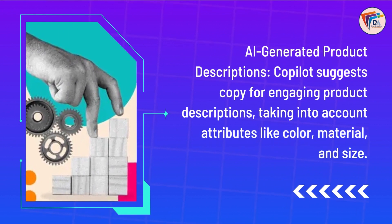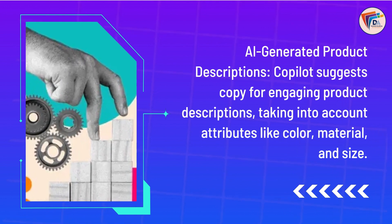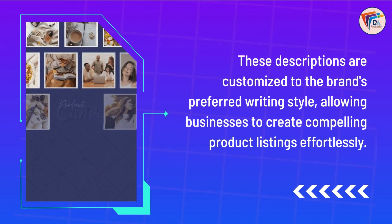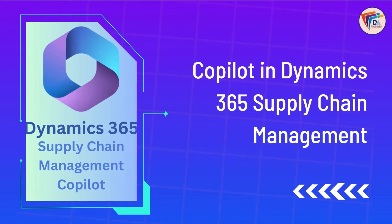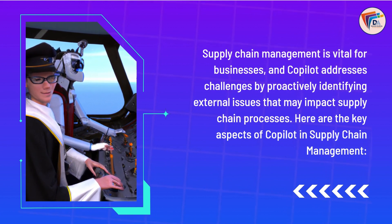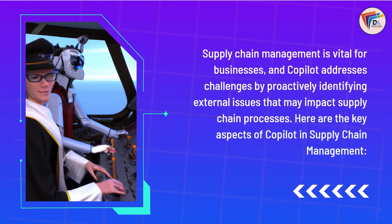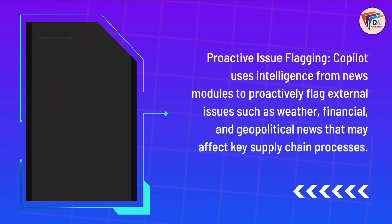Copilot in Dynamics 365 Business Central. Small and medium-sized businesses can benefit from Copilot's AI-generated product descriptions for online stores. This feature helps businesses bring new products to market faster by producing AI-generated descriptions tailored to the product's attributes. Copilot suggests copy for engaging product descriptions, taking into account attributes like color, material, and size. These descriptions are customized to the brand's preferred writing style, allowing businesses to create compelling product listings effortlessly.